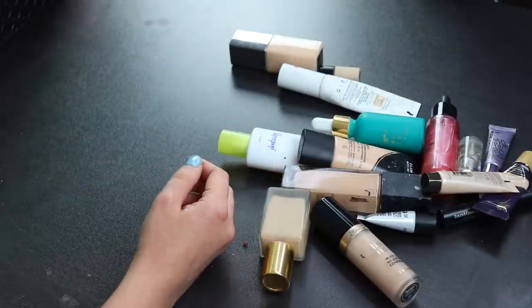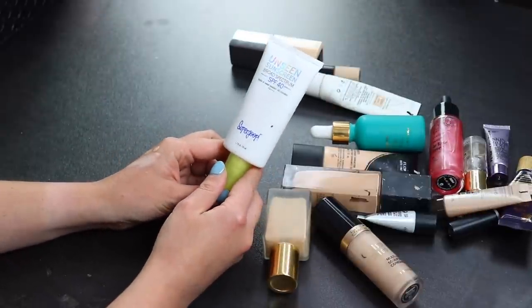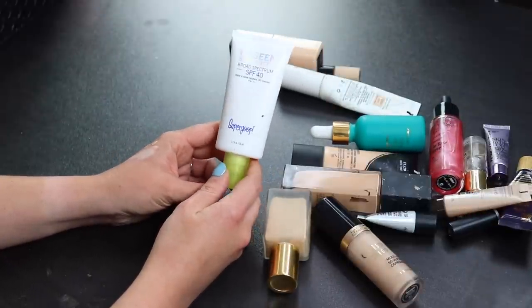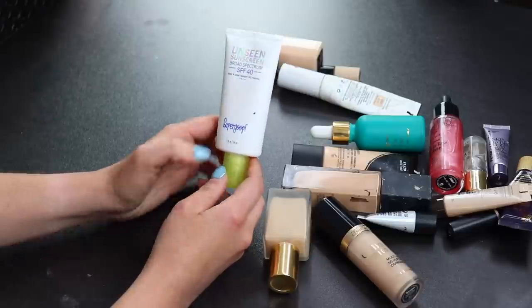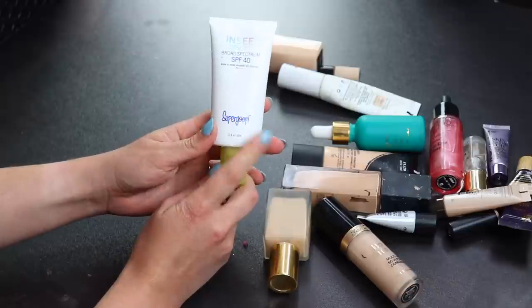This is the sunscreen I've been using — I kind of use it as a primer. This is the Unseen Sunscreen by Supergoop and I think it's great. It works really nicely as a primer as well, so I'm definitely keeping this one.